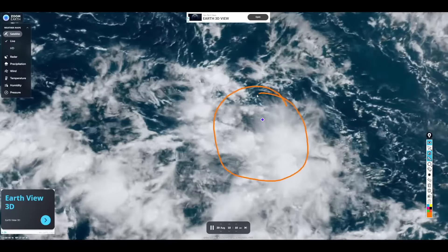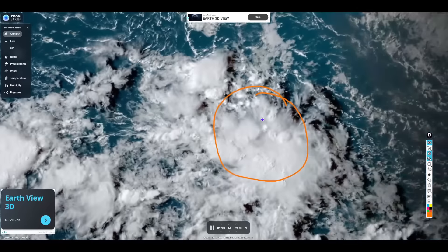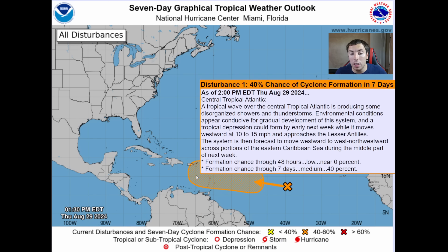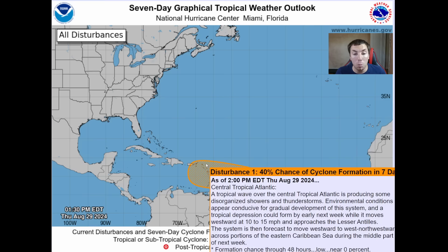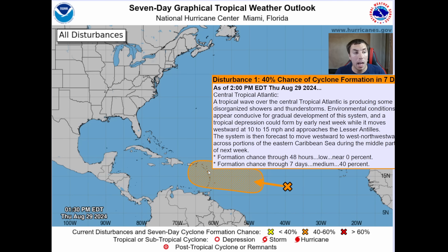That's why the NHC has outlooks on this system. Looking at the latest seven-day graphical tropical weather outlook from the National Hurricane Center in Miami, Florida, there is a 40% chance of tropical development over the next seven days — that's a medium chance, not a low chance anymore. Anyone living on these islands really needs to be monitoring the progress of this system, as heavy rainfall, gusty winds, and some flood concerns could be possible.